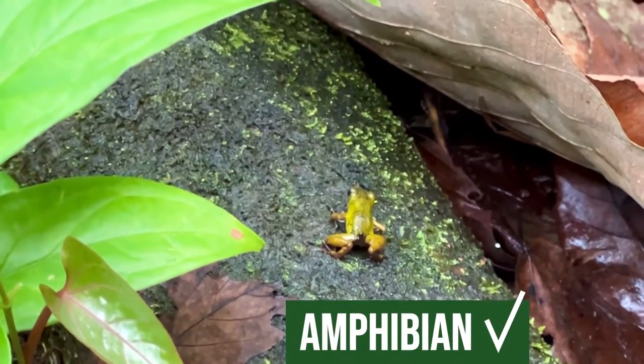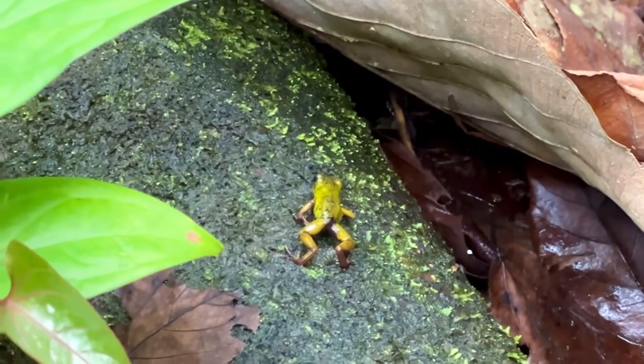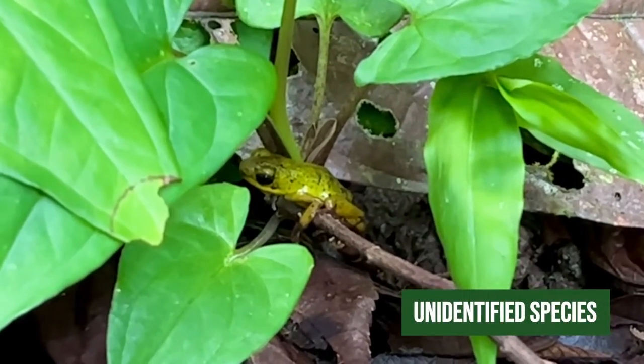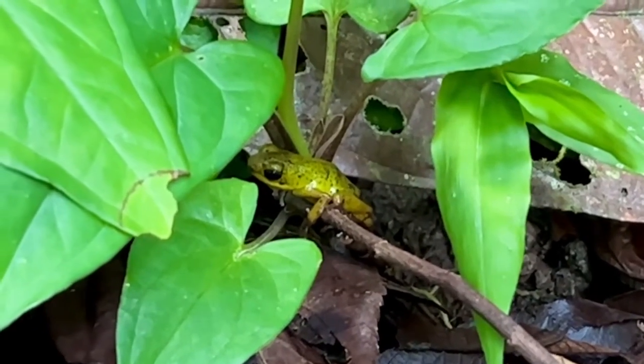We have just found our amphibian and it looks like a type of poison dart frog, but I don't know what species it is so I'm gonna have to look it up when I get back — but it's definitely an amphibian. I genuinely don't know the species of frog; it does look like a dart frog but I think we're gonna have to put it down as an unidentified species. I'm in the Bocas del Toro area of Panama, so if you know what the frog species is please let me know in the comments below.